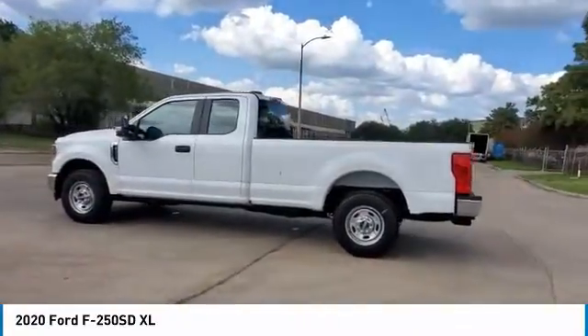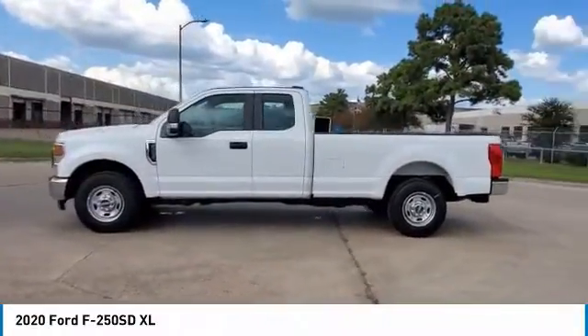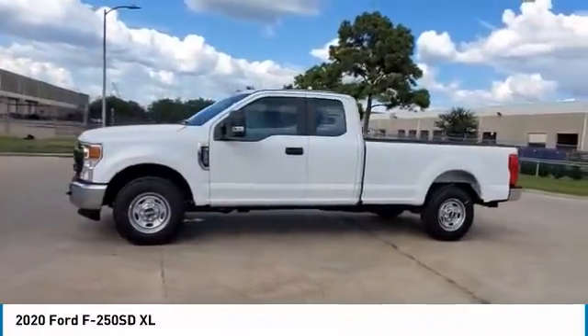Power equipment group. Low tire pressure warning. Trip computer. Tachometer. Come see the car for yourself.